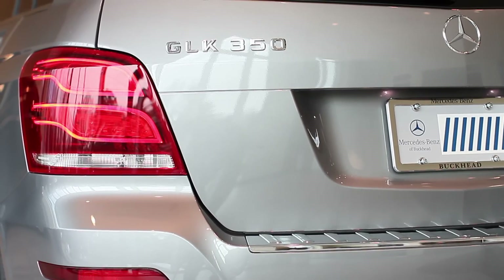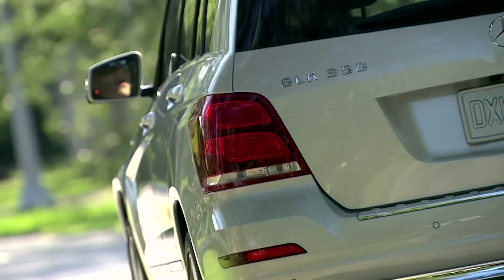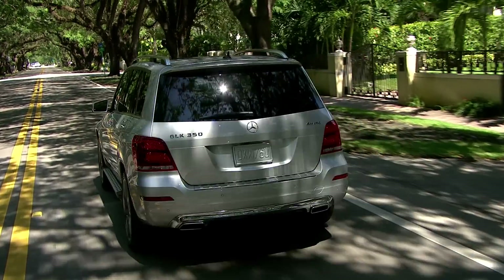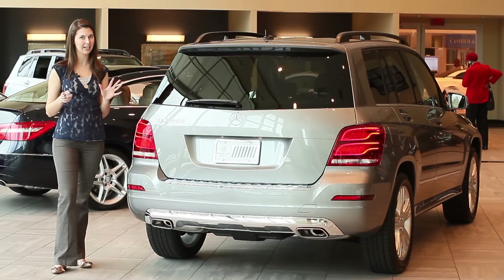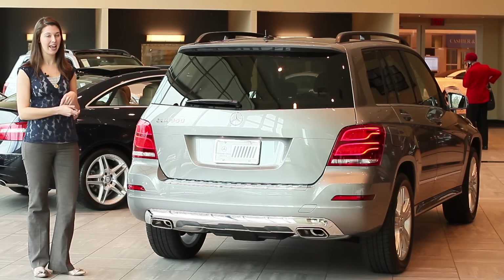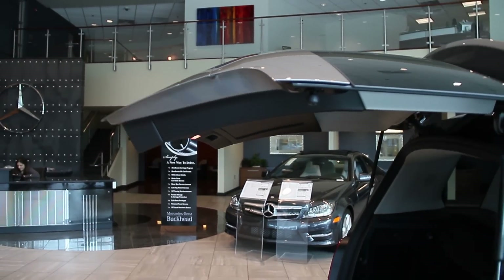The rear, as you can see, has some beautiful chrome detailing which is accentuated on the exhaust pipes. We also have redesigned rear headlamps here which are just gorgeous, especially at nighttime.